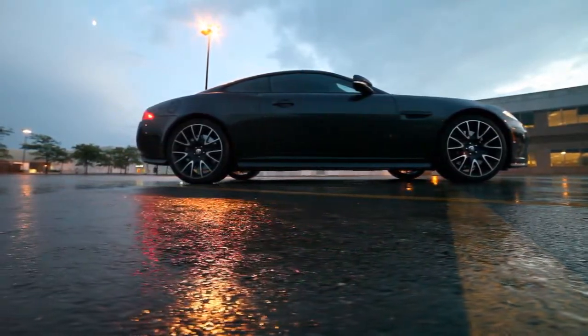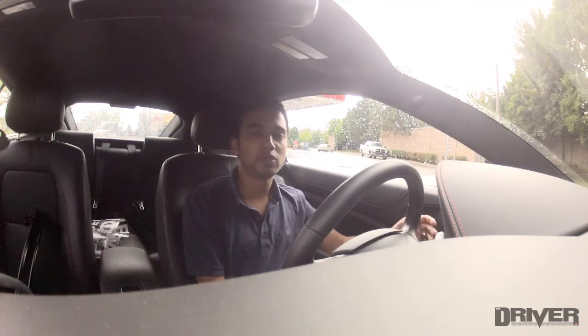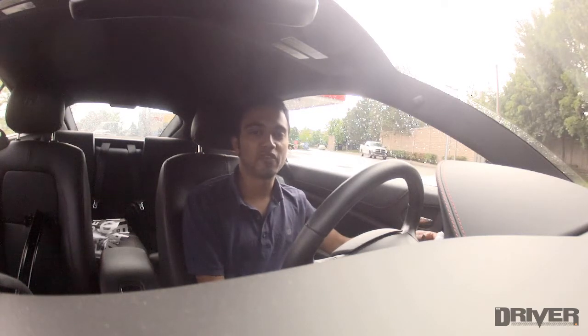We just spent the week driving the Jaguar, but not completely. We were split between this one and a Ford C-Max, so we had to split time between the two. But regardless, we were able to get about half tank done in this Jaguar, which should be enough to help us evaluate the fuel economy.